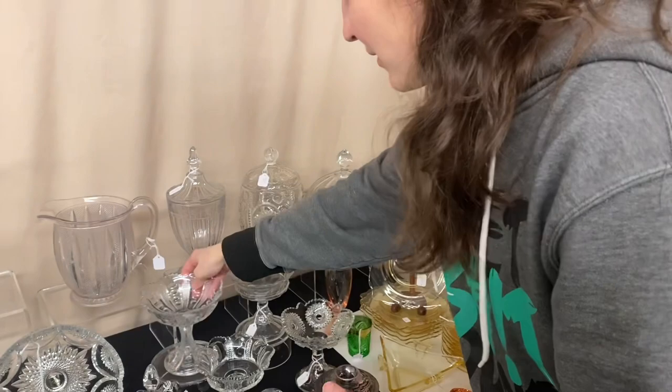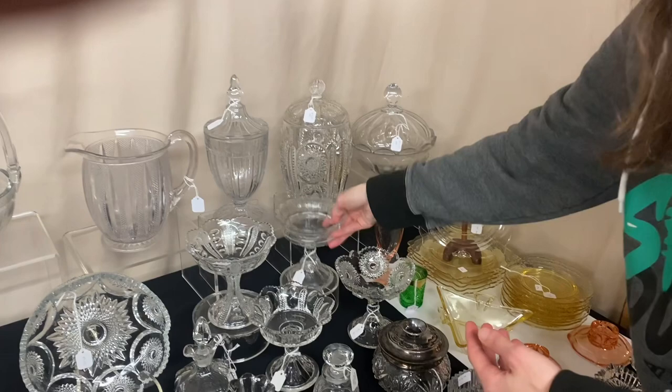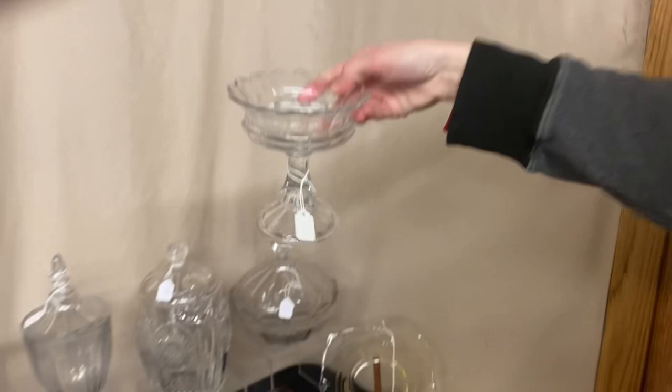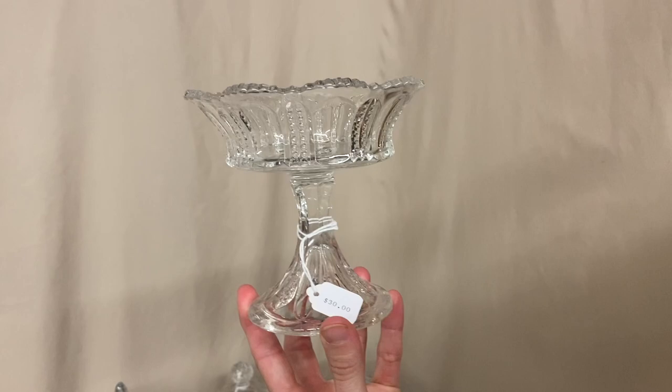Next, we have a Putney and Diamond Point jelly — good condition, $25. Then a Continental Jelly, which does have quite a bit of wear in it, and it's $15. Next is a Sunburst Jelly in good condition, no damage, $25. Somebody collected jellies! Here we have a Panel Cane Jelly — probably the hardest one to find — and it's $30, good condition.